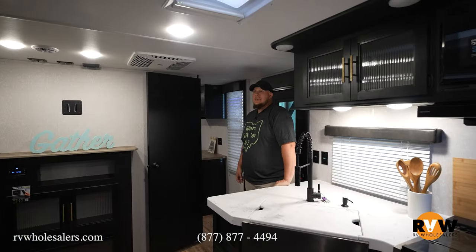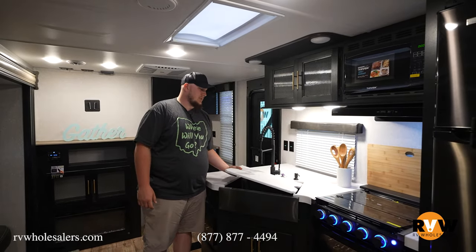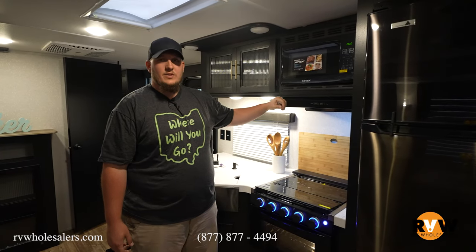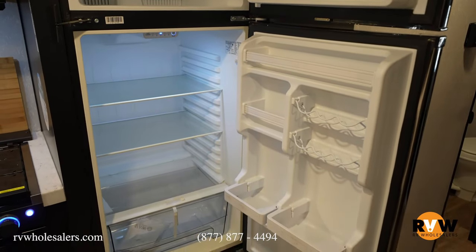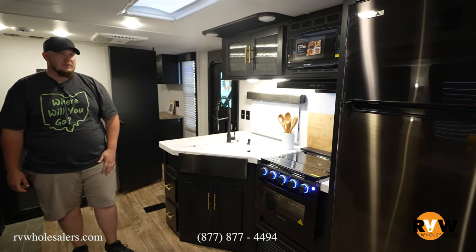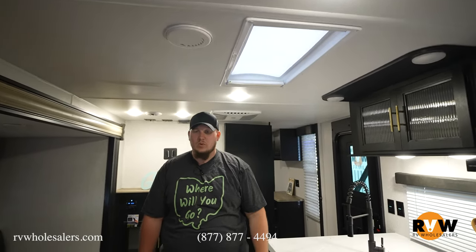Here we are on the inside of the Cherokee 324 TS. As soon as you walk in you're in the main living area — got the kitchen countertop on the left-hand side, nice big one-basin sink with a cover to help extend it out. Cherokee does it really nice with the black stainless steel, and they keep that look going throughout. Nice little evacuation fan, microwave, 12-volt refrigerator so it's cooling as soon as the battery is on while you're going down the road. Three-burner cooktop, oven, plenty of lighting, and a nice skylight to let natural light in.